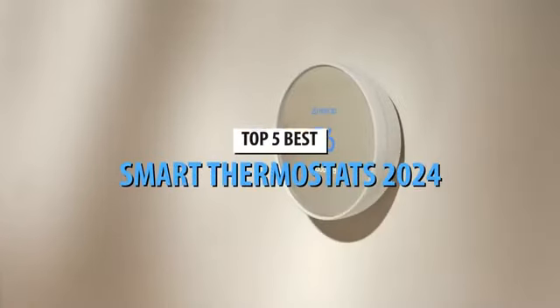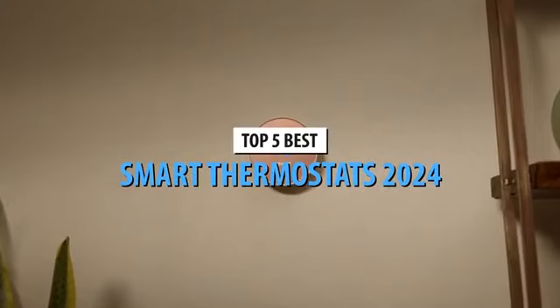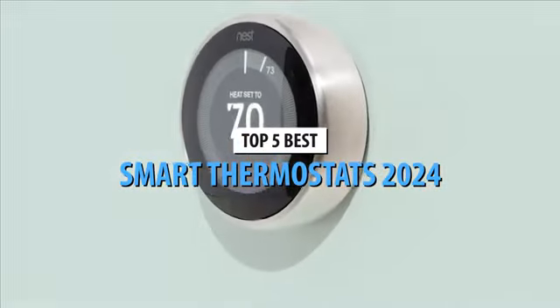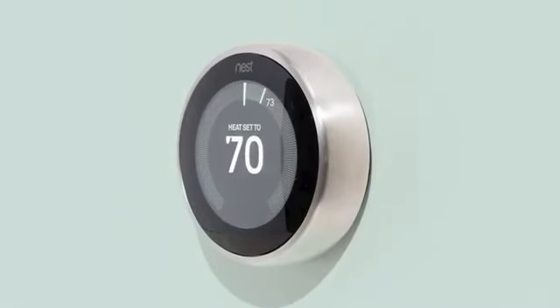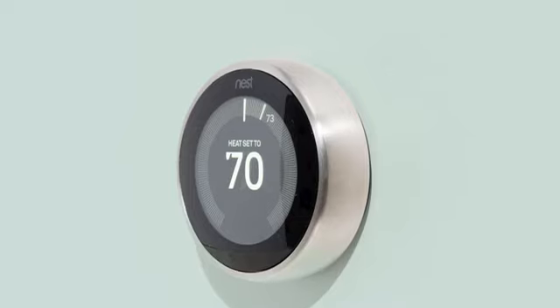What's so smart about smart thermostats? Not only do they ensure a comfortable temperature in your home, but they also do so while saving money and, not coincidentally, fighting climate change by better conserving energy resources.